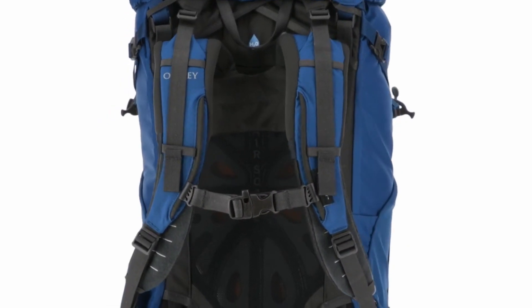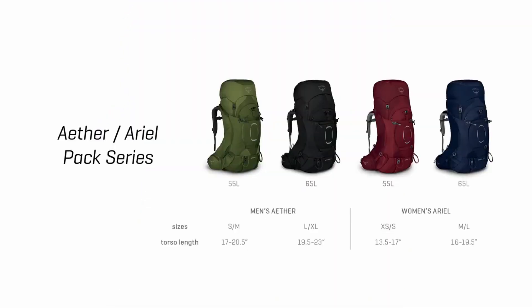Both the men's Ether and the women's Aerial come in a 55-liter and 65-liter. The Ether comes in two sizes: the small/medium, which fits a torso range from 17 to 20.5 inches, and the large/extra-large for torsos ranging from 19.5 to 23 inches. The Aerial also comes in two sizes: the extra-small/small fits a torso range of 13.5 to 17 inches, and the medium/large for torsos ranging from 16 to 19.5 inches.